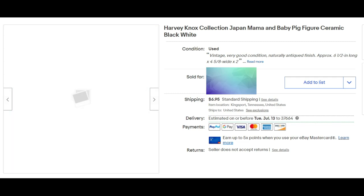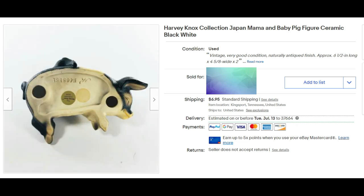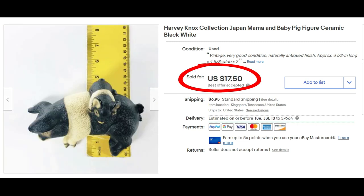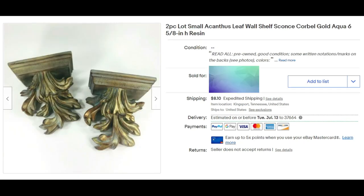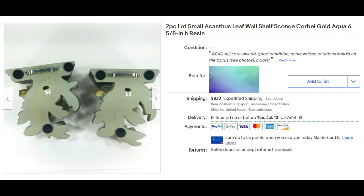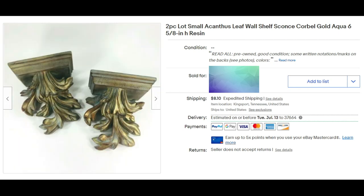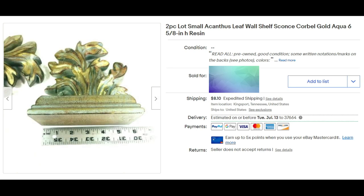The Harvey Knox mama and baby pig ceramic piece sold for $17.50 plus shipping. Here are some more wall sconces — this is a lot of two small acanthus leaf designs in gold and aqua. They're pretty small, six and five-eighths inches, just made from resin, and they sold for $25 plus shipping.